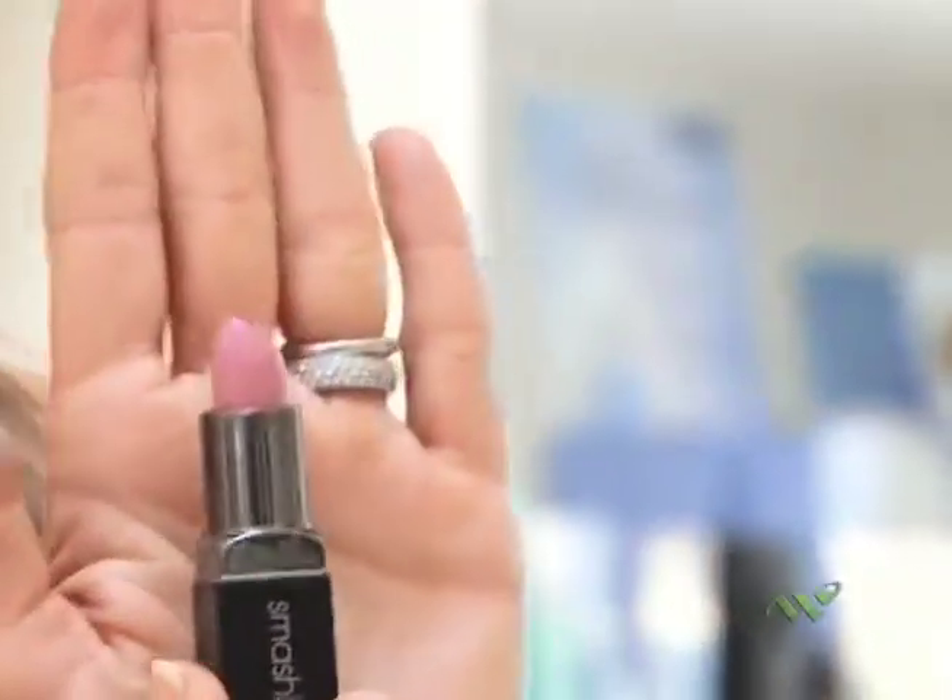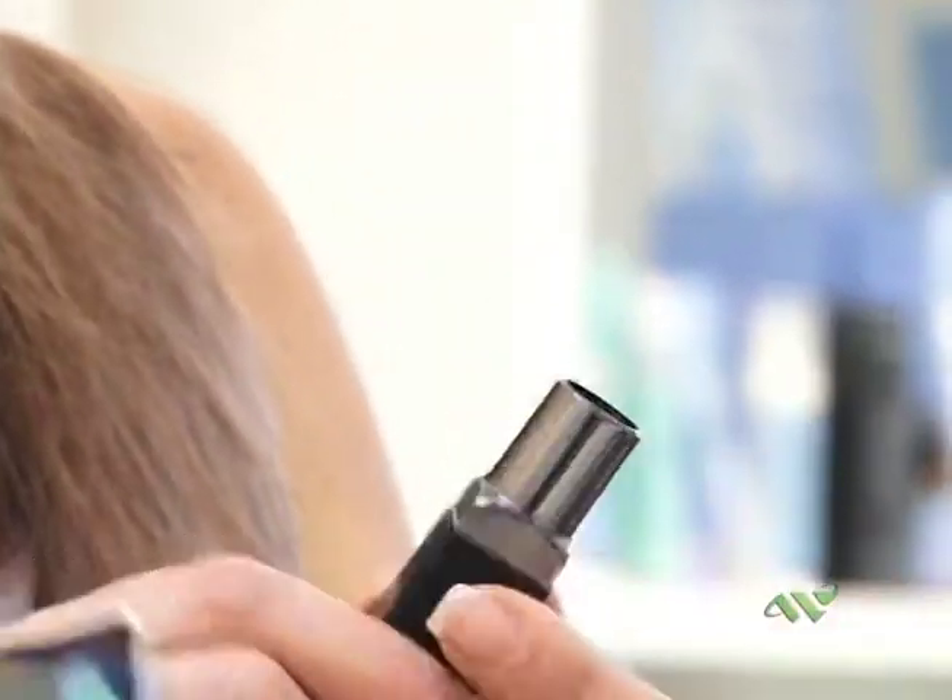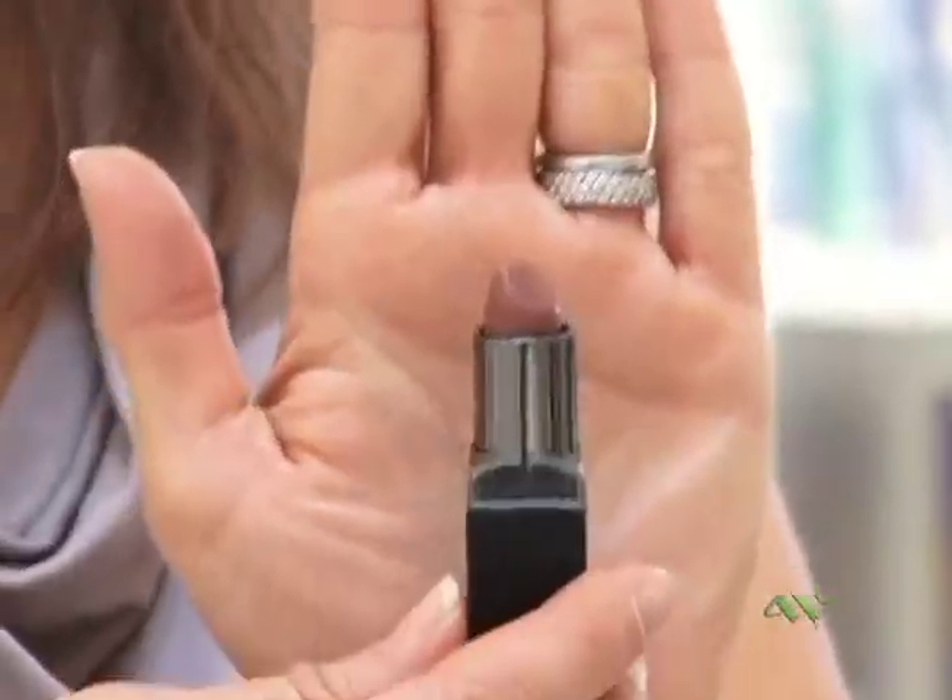Starting with lipsticks, I have a Kevin Acoyne red — this is a matte red, and of course if I'm going to wear this I will put a gloss over it. A beautiful pink, this is Pretty Social from Smashbox — gorgeous color, pink is represented. And this is cognac, a nice toffee color, so we've got the neutral represented.